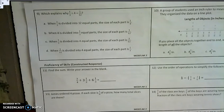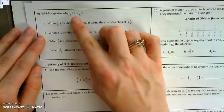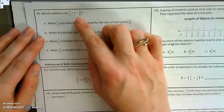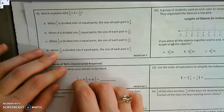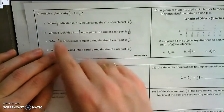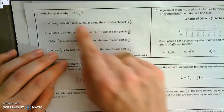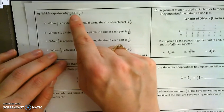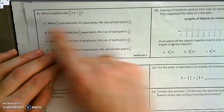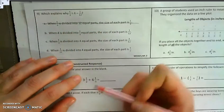Let's look at number 9. Number 9 says: which explains why 1/3 divided by 4 equals 1/12? I'm not solving the problem, but explaining. Answer choice A says 'when 1/3 is divided into 12 equal parts' — wait, this isn't 1/3 divided into 12 equal parts, it's 1/3 divided into 4 equal parts. So right away, A is not correct.